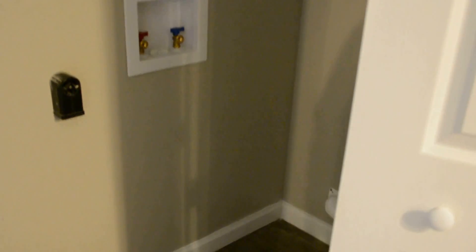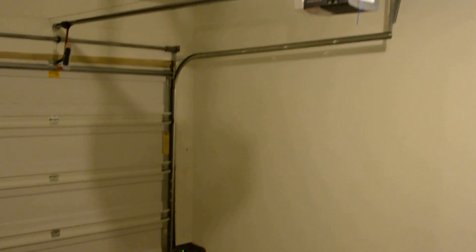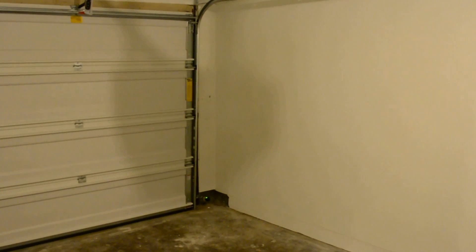Here's the laundry closet. And here's the door to the garage. We installed a new garage door, new opener, remotes, and an exterior keypad.